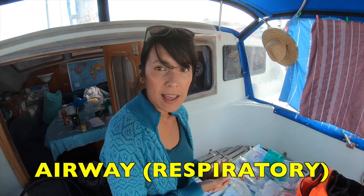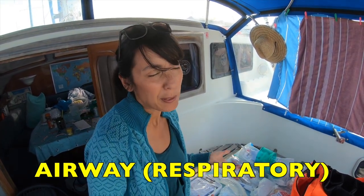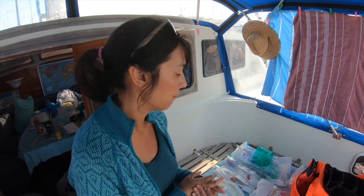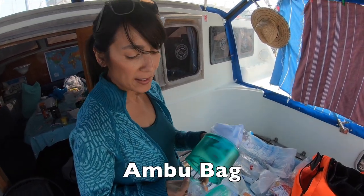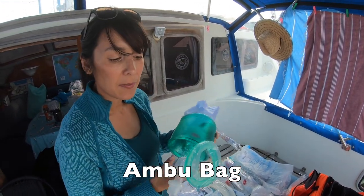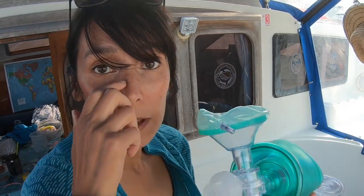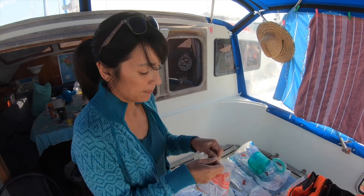We broke down our medical kit into different parts of the body. The first section is airway — having to do with the lungs and breathing. You probably wouldn't find some of these items in a typical medical kit, but given our level of medical expertise we opted to include them. One of the first things is an ambu bag — if somebody wasn't breathing well or needed to be ventilated, I can place this over their mouth and squeeze the bag to help oxygenate them.